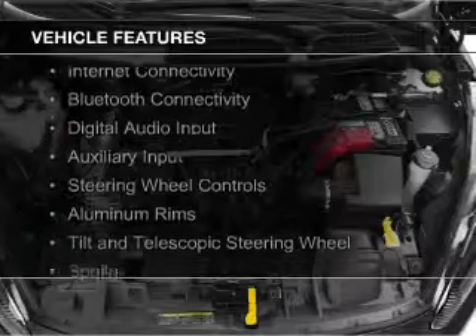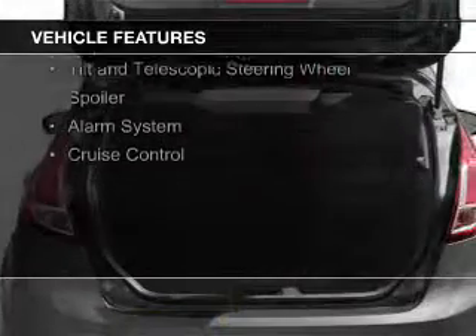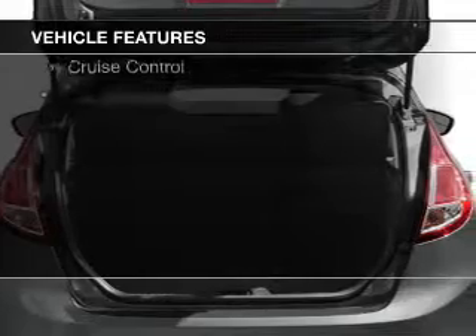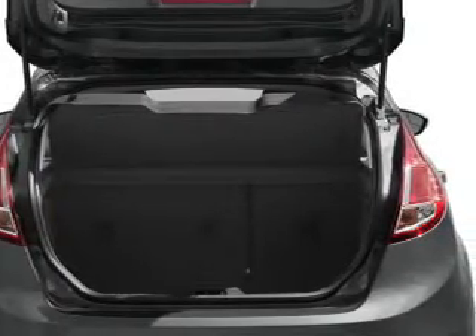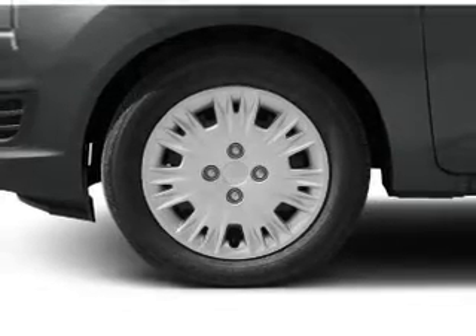The features include internet connectivity, Bluetooth connectivity, digital audio input and auxiliary input, steering wheel controls, aluminum rims, a tilt and telescopic steering wheel, a spoiler, an alarm system, and cruise control.